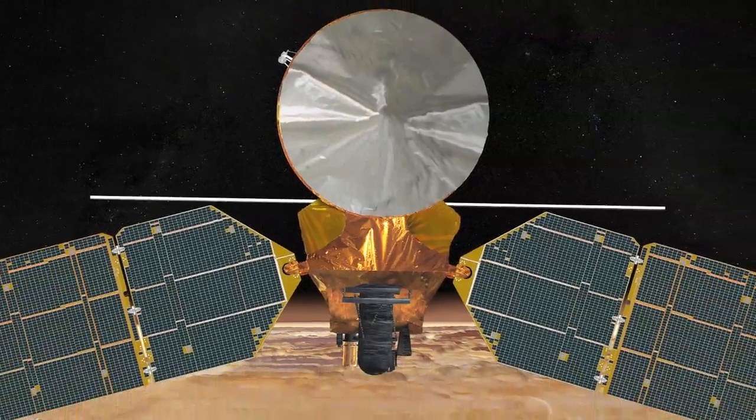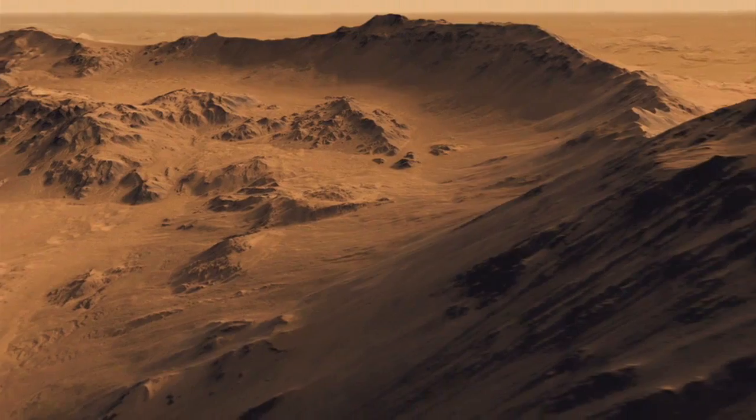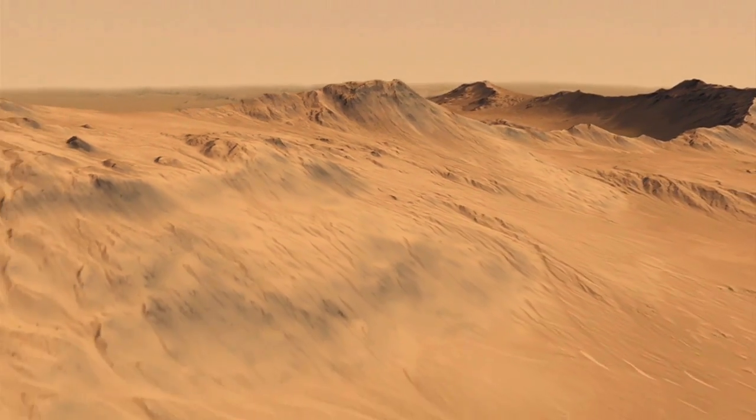Launched in 2005, MRO and its six instruments have provided more high-resolution data about the red planet than all other Mars orbiters combined.